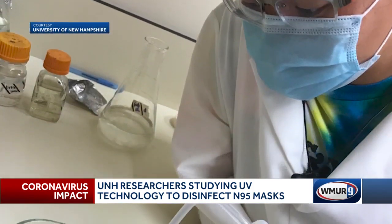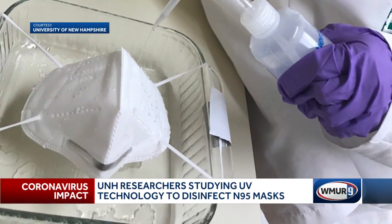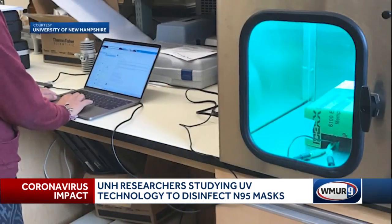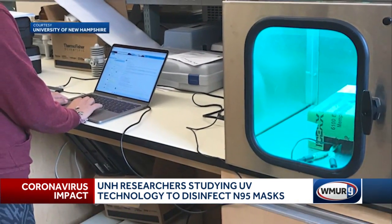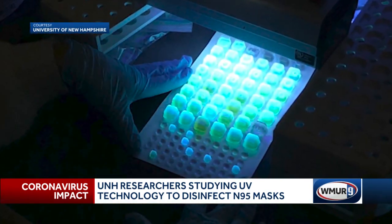They've found the vast majority of UV devices for sale on the consumer market are not effective. You get what you pay for. If you look at home medical equipment, commercial lab equipment, or things hospitals are already using, they're pretty good — they have been very effective.